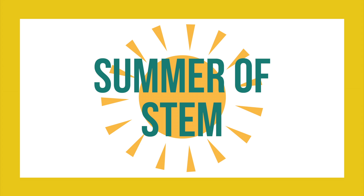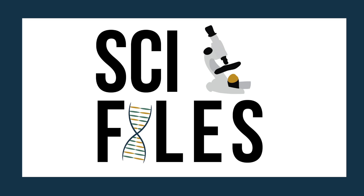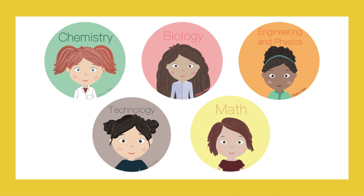Hello and welcome to the Summer of STEM 2017. This summer, like I did last summer, I'll be producing five different videos to match the books in my series, STEM Files. The topics I will be covering this summer are chemistry, biology, physics and engineering, technology, and math.